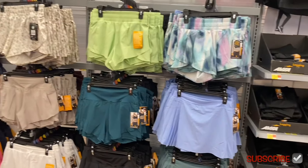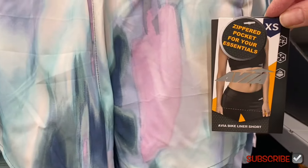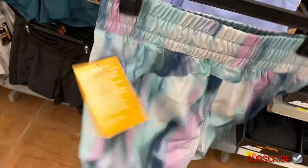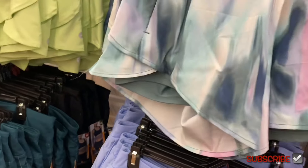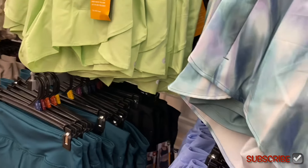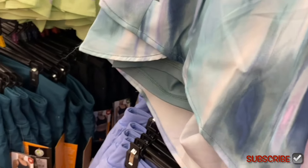They have shorts and skorts now — Avia never usually does skorts, they always just do shorts. There's a zippered pocket for essentials. The Avia bike liner short is $12.98 — the pattern is like a painting and tie-dye combined. It has a liner underneath. You can get it in this lime green and blue, and there are more behind.